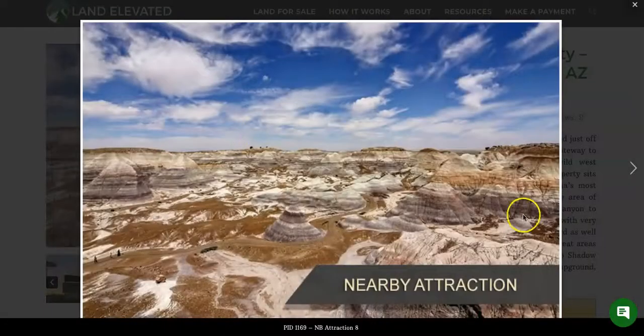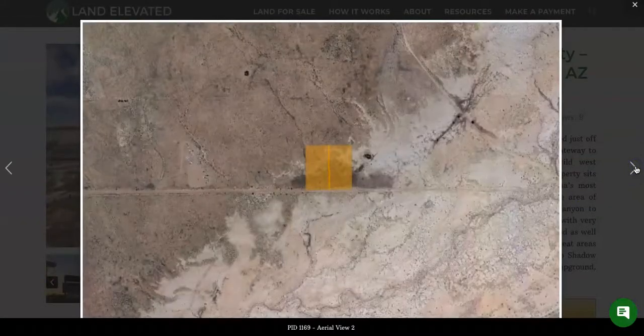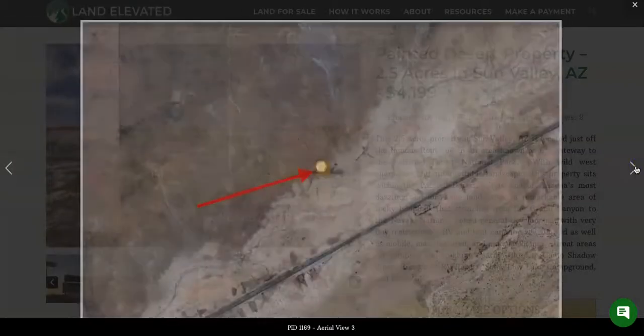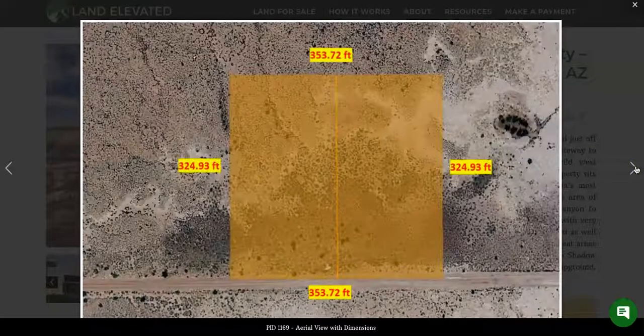Let's start by checking out some property photos. You can see here a nearby area attraction — really beautiful desert landscapes in this area. It is the entrance to the Petrified National Forest Park. Here you can see the two lots side by side. It's a pretty standard rectangular shaped lot with dirt road access.